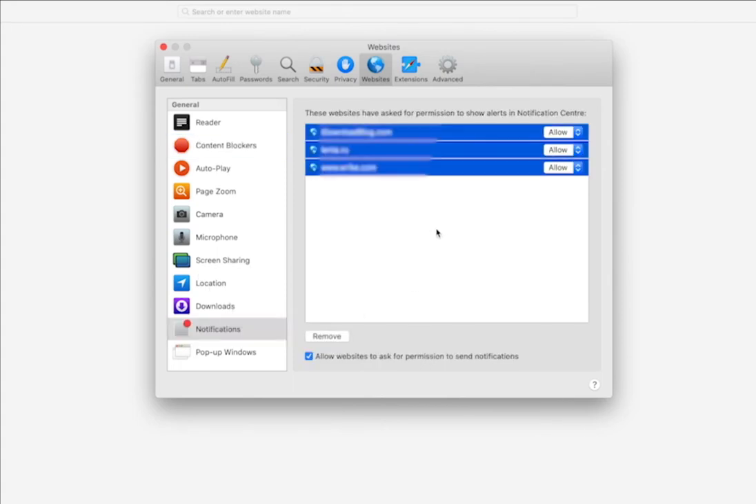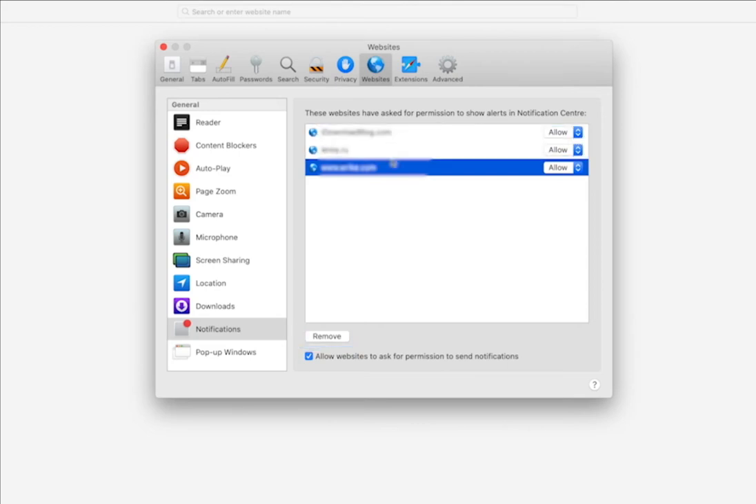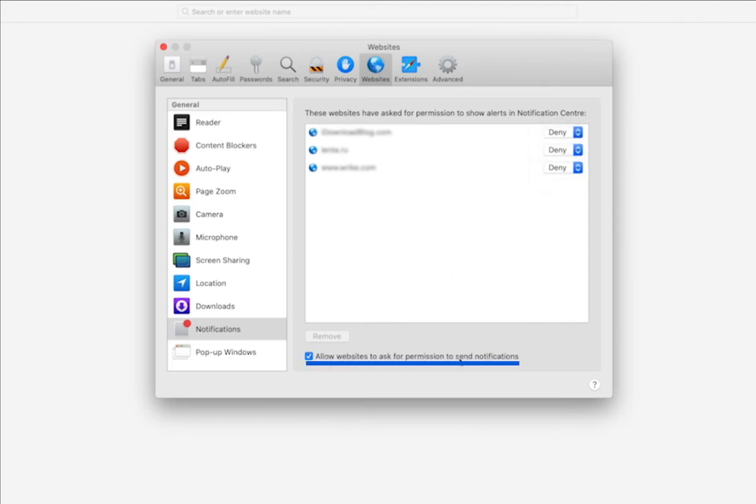To disable all notifications, press Command plus A — or Control plus A on Windows — and remove them by clicking the button at the bottom of the list. Or, to prevent a specific site from sending you notifications, select it in the list and click Deny. Switch off all new pop-up offers to subscribe. Deselect 'Allow websites to ask for permission to send notifications.' All set.